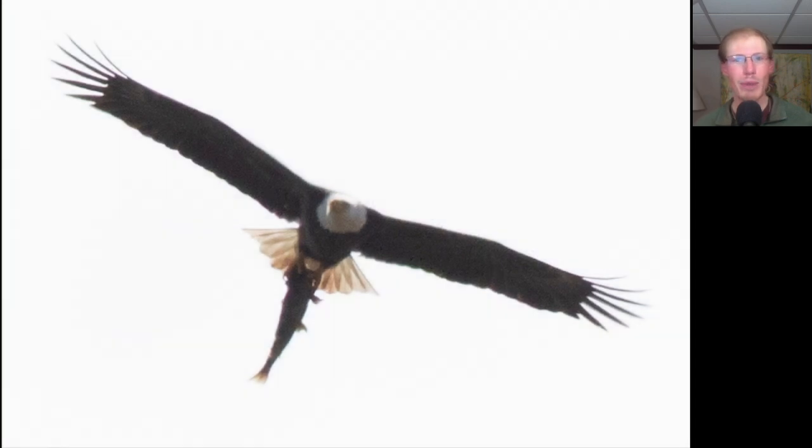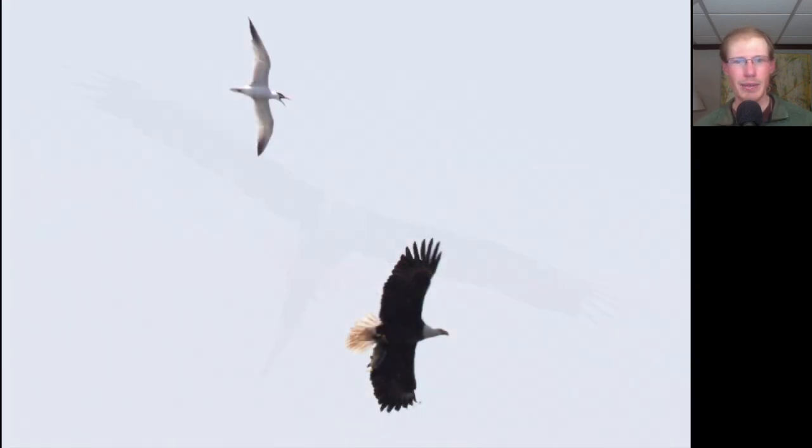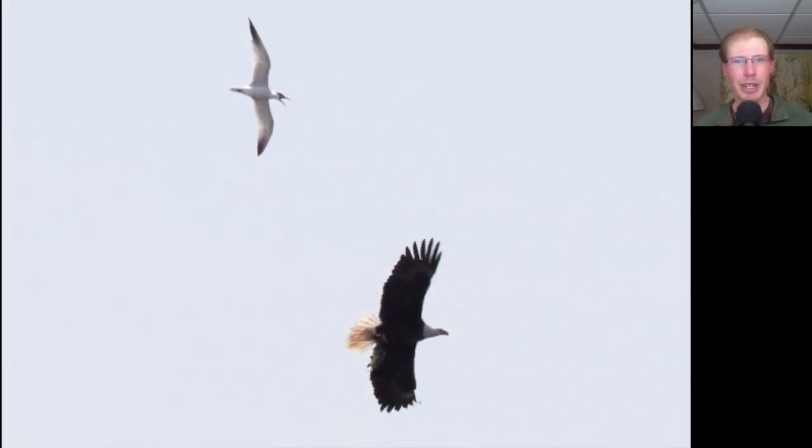Here we have an adult bald eagle that caught a rather large fish and is dangling it down vertically. For some reason a couple of Caspian terns were unhappy with the bald eagle and kept diving at it, maybe trying to steal the fish — although that's quite a large fish for a Caspian tern to swallow.